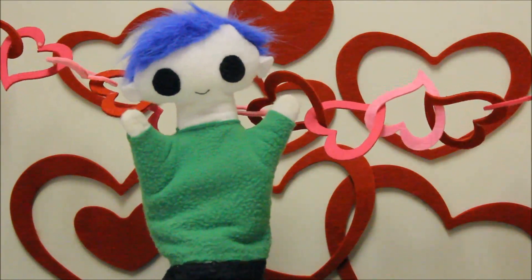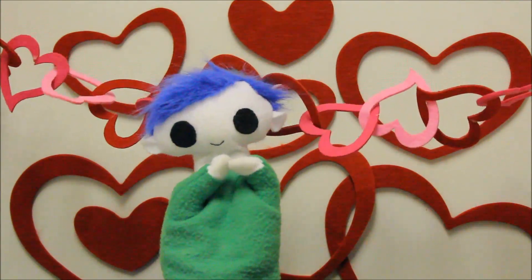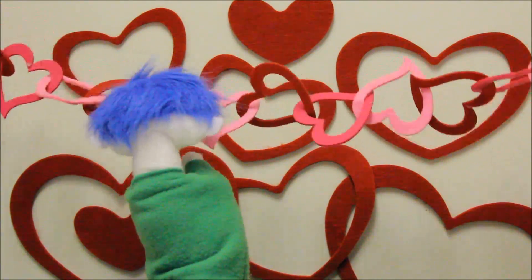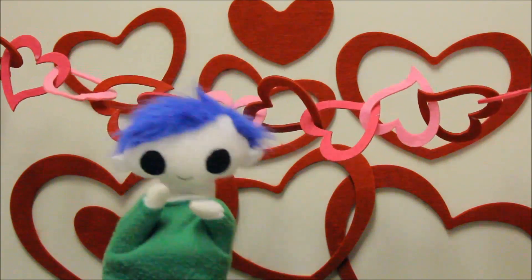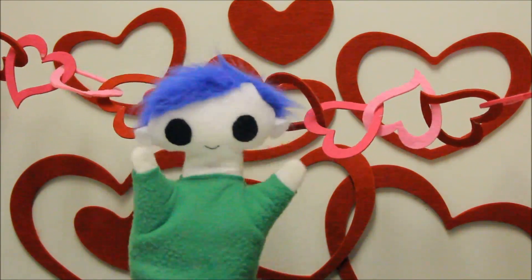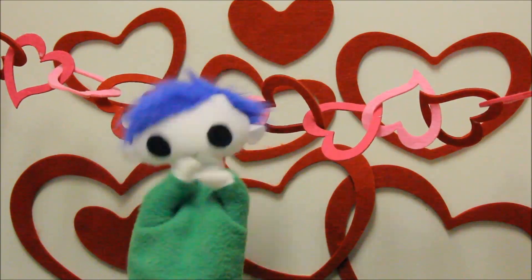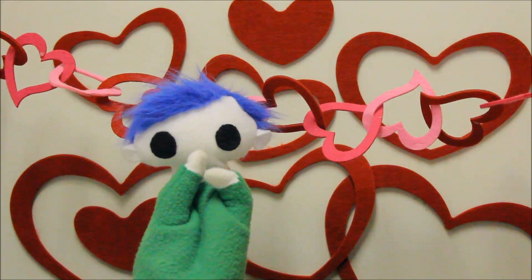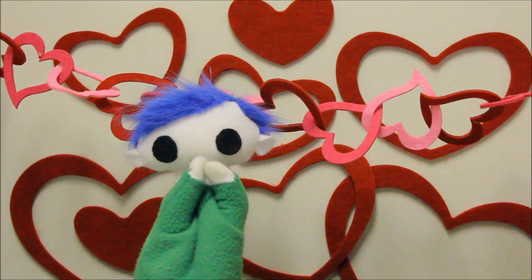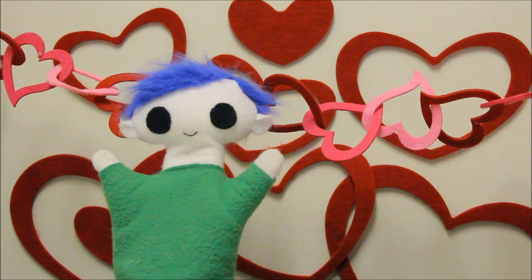Hi Odie! Look at all these hearts! Your heart is so happy! Your heart can't feel emotions — it's your brain that's making you feel so happy. Odie, do you want to find out how your heart works?